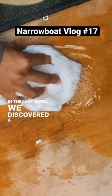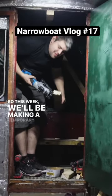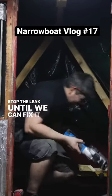In the last video we discovered a leak in the door sill, so this week we'll be making a temporary crutch cover to stop the leak until we can fix it properly.